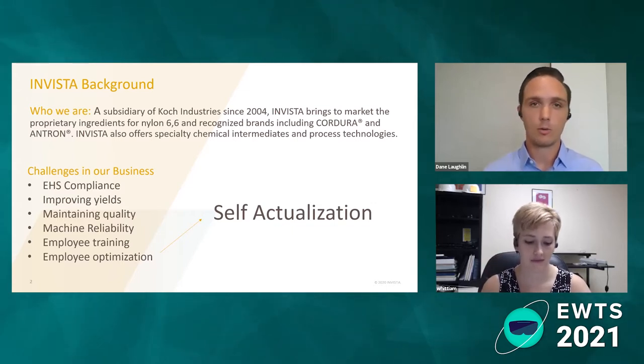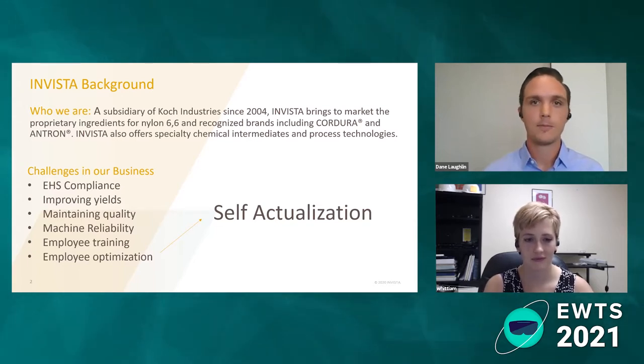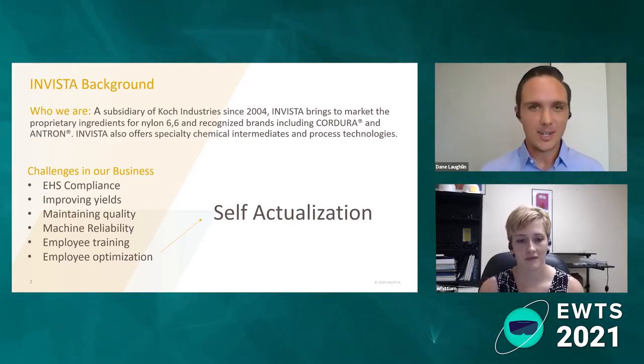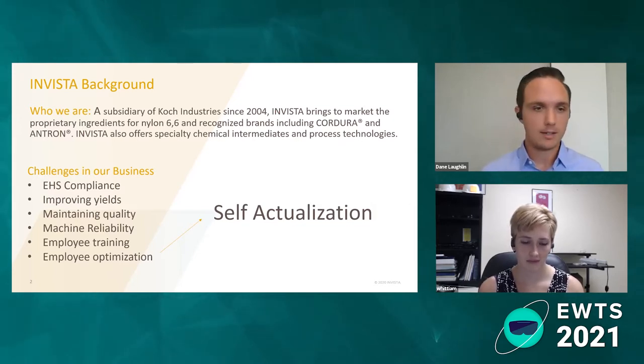Invista was acquired by Koch Industries in 2004. We focus on nylon 6-6 applications for engineering plastics, and we also have some specialty chemical intermediates and process technologies that we sell as well. You may not be in the chemical industry, but I imagine that you probably have focuses on EHS compliance, maintaining quality, and optimizing your employee resources.